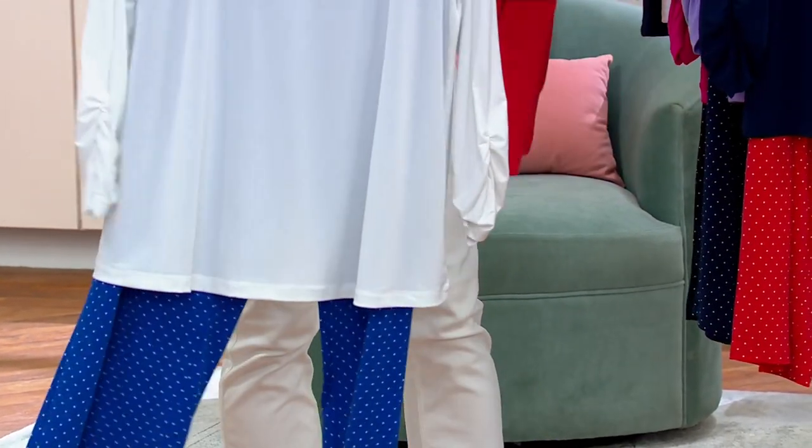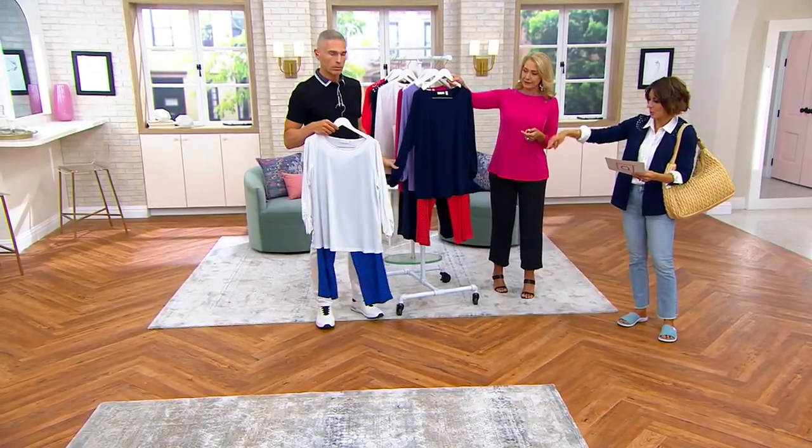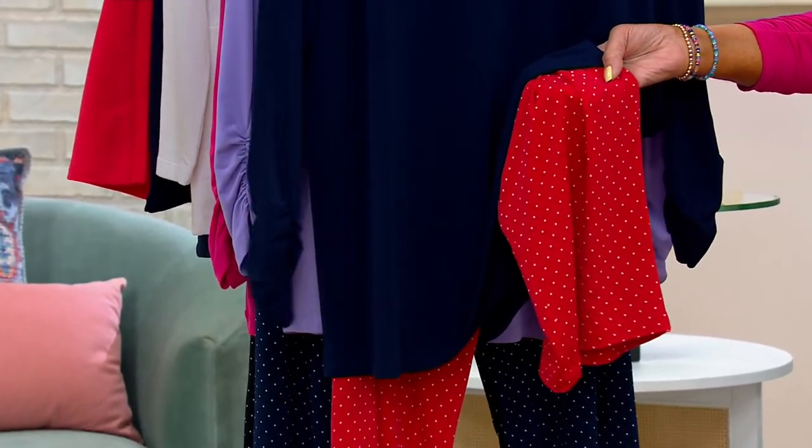With our fiery coral. Next, we have navy and red — so your navy shirt with a red pant that has white polka dots, completely Americana. Honestly, I didn't even realize that. Isn't that pretty? That is nice. It's so special.